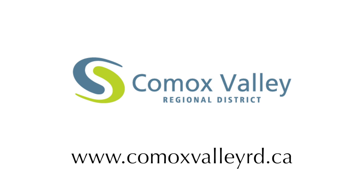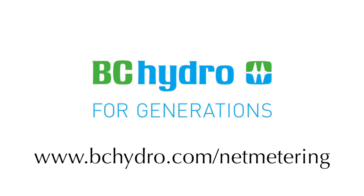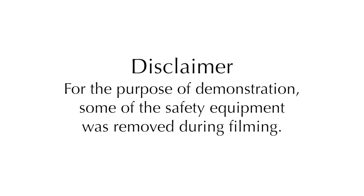For more information on solar power and net metering, contact BC Hydro or a reputable solar contractor.